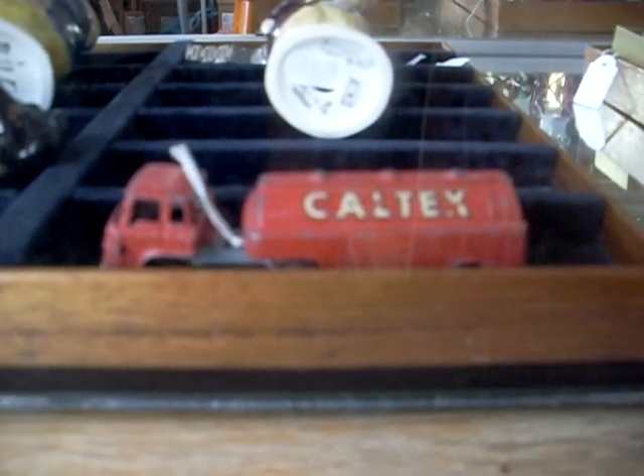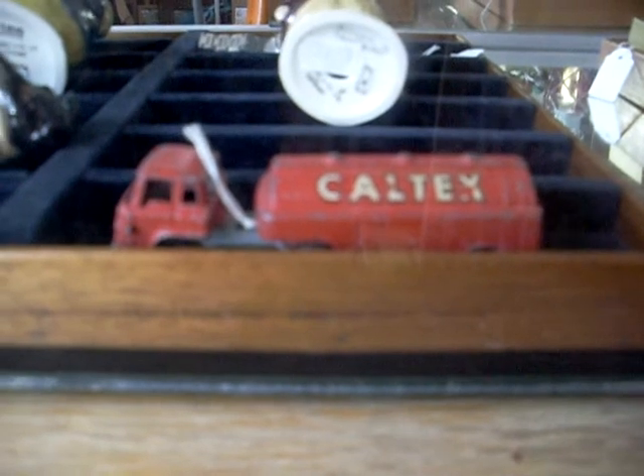Hey guys, here's a quick little weekly walkabout. I'm going to zip around and show you some cool stuff I've got to sell this week.